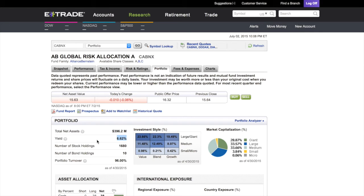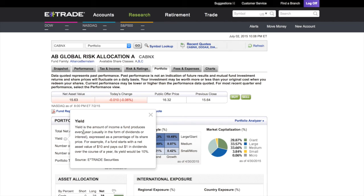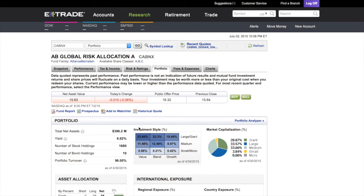That 6.62 yield is what this fund pays. In the earlier video we used four percent — so this beats it. You can click on the word 'Yield' and it'll explain it: yield is the amount of income a fund produces every year, usually in the form of dividends or interest. For example, if a fund starts with a net asset value of ten dollars and pays out one dollar in dividends over the year, that's a ten percent yield.